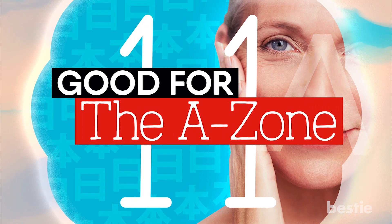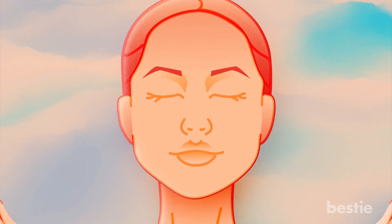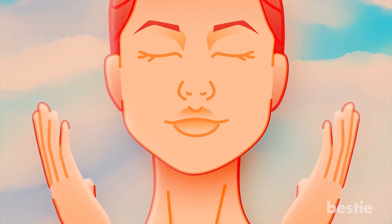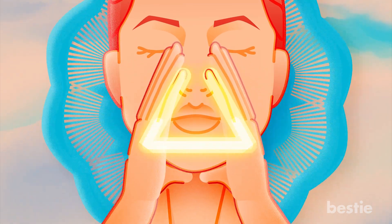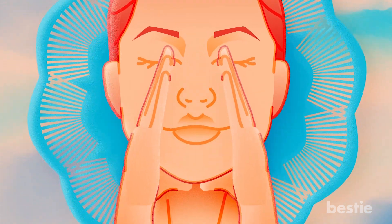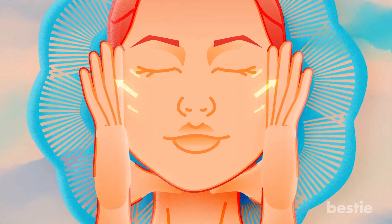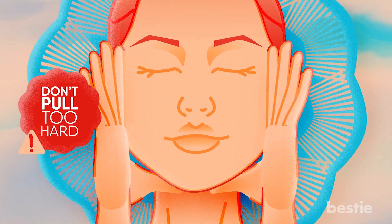11. Good For The A Zone. In the case of your A zone, you will need to first place the thumbs below the chin. Using the remaining fingers, touch the nose — by doing so, you will be forming a triangle. Now leave the thumbs where they were, but take the rest of the fingers from the nose toward your temple. While doing that, you should pull the skin toward the side, but don't pull too hard — it should just be a slight movement.